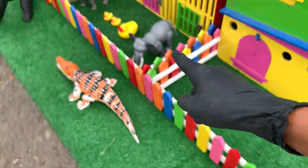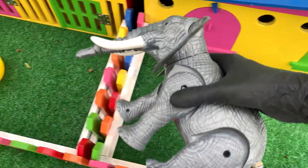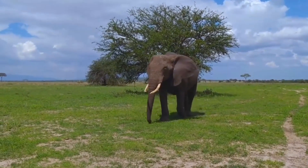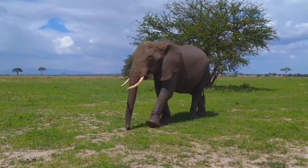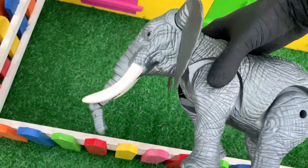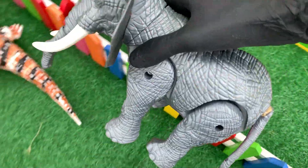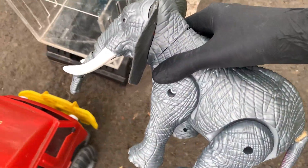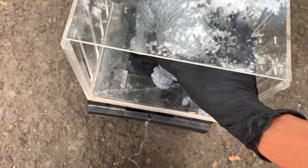Lanjut lagi. Lihat, apa ini besar sekali, teman-teman. Wow, ternyata ini adalah gajah. Wih, keren ya, teman-teman. Gajah ini memiliki belalai yang panjang dan juga telinga yang lebar, teman-teman. Oke, Kakak akan langsung masukkan saja gajah ini ke dalam mobil truk. Kakak simpan di sini, teman-teman. Wow, mantul ya.